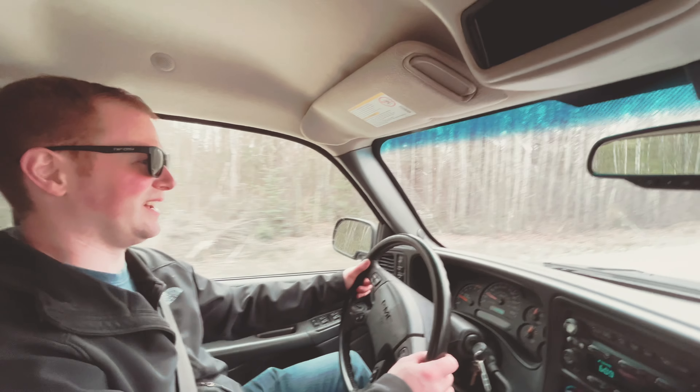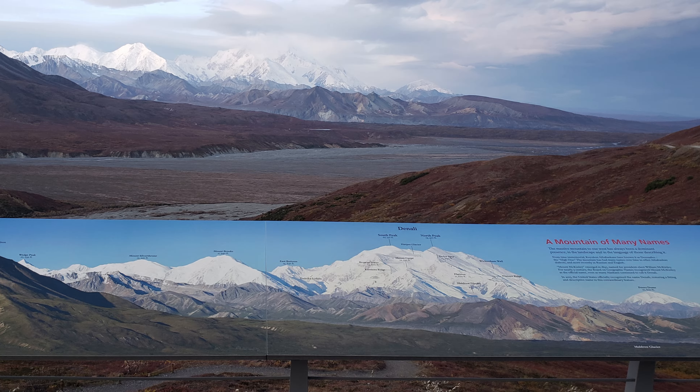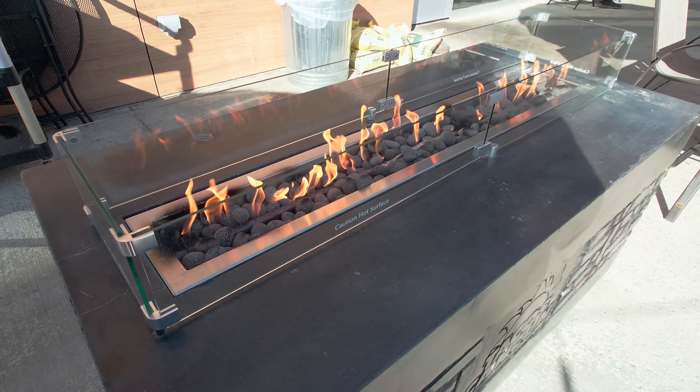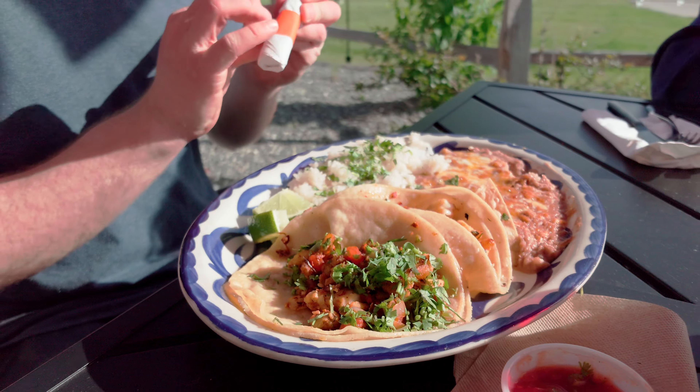The community of Talkeetna is a super cool touristy kind of town. You drive into the actual town, but we're out here on the outskirts. We could stop in at Talkeetna Brewing and get dinner, but that sounds expensive. Let's just get back to Anchorage — or we could stop by Wasilla for tacos.